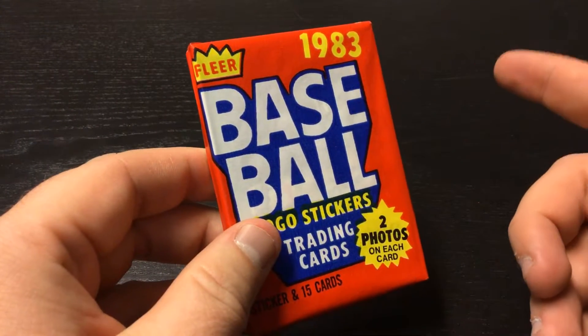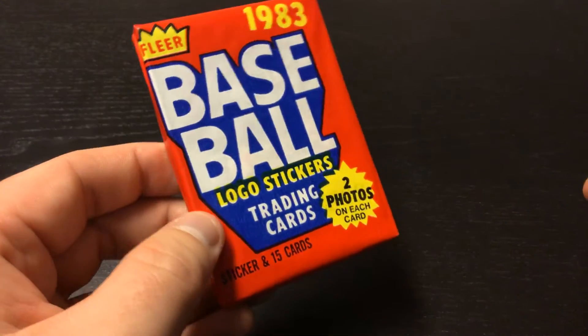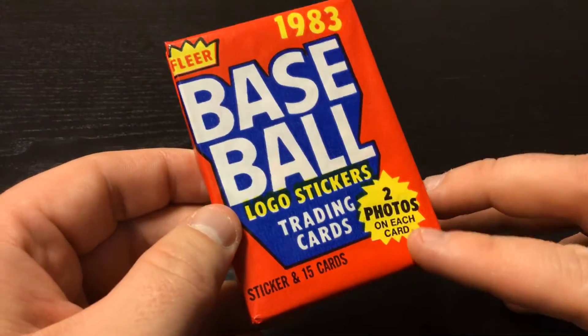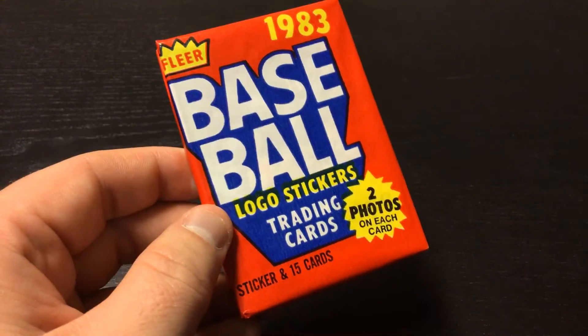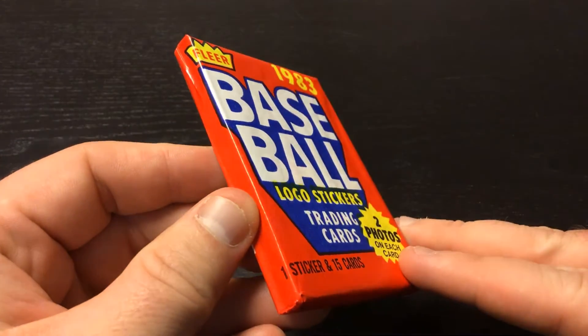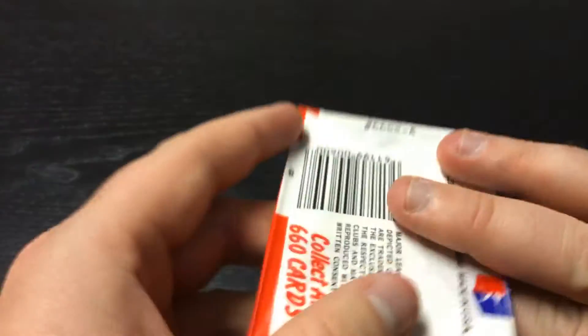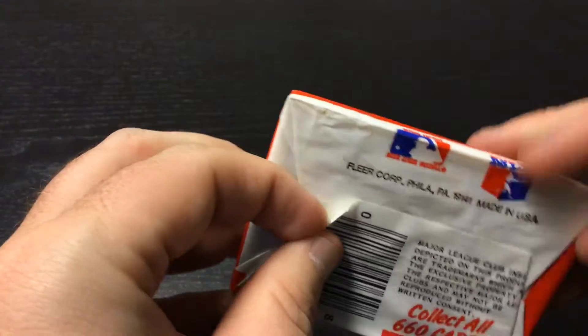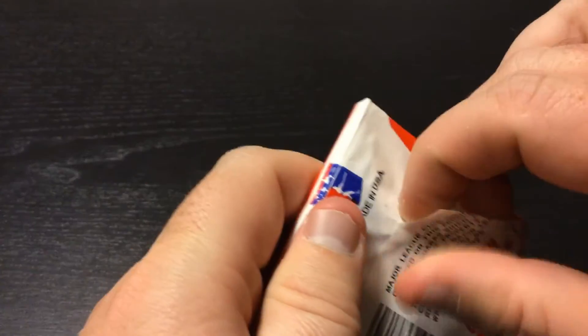Yesterday was a 1983 pack, and this is a 1983 pack — this one's Fleer. Two photos on each card, a front and a back. It says there's one sticker and 15 cards in this pack. Collect all 660. Let's see if we can get 15 different ones.